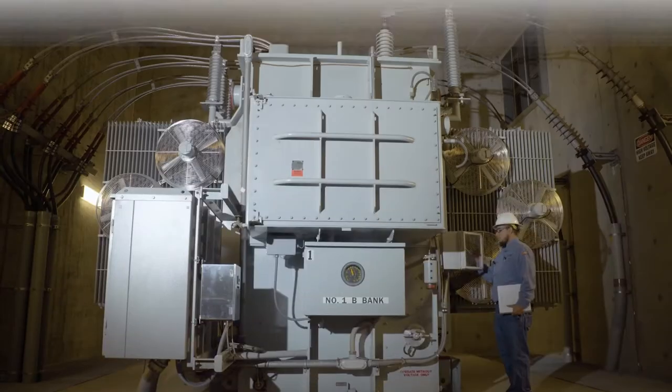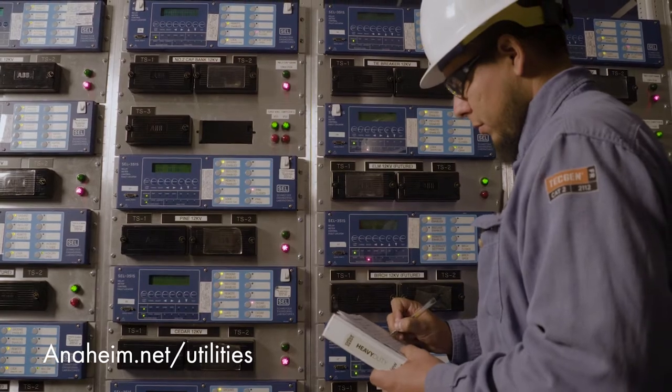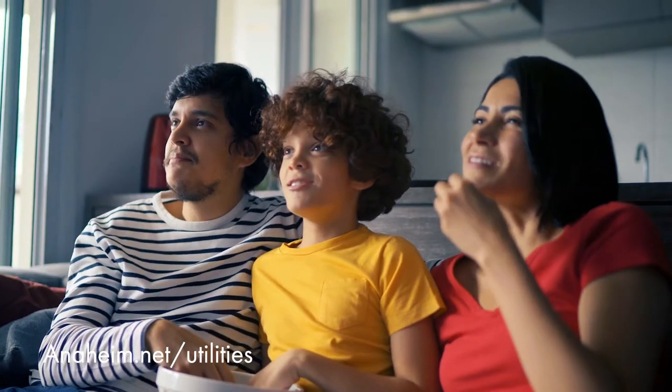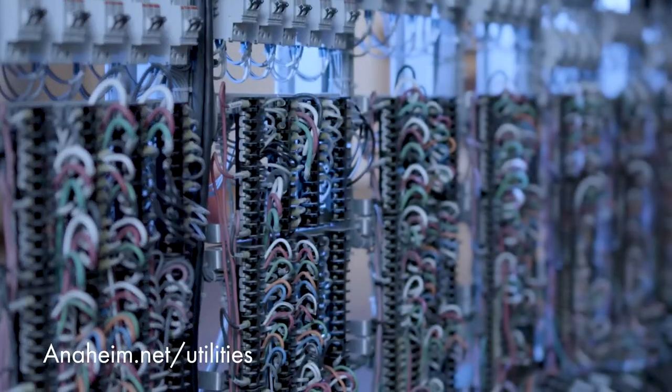In Anaheim, our employees work every day to provide safe, reliable, and affordable power to our customers. We depend on electricity to power our daily lives. But have you ever wondered where that power comes from?